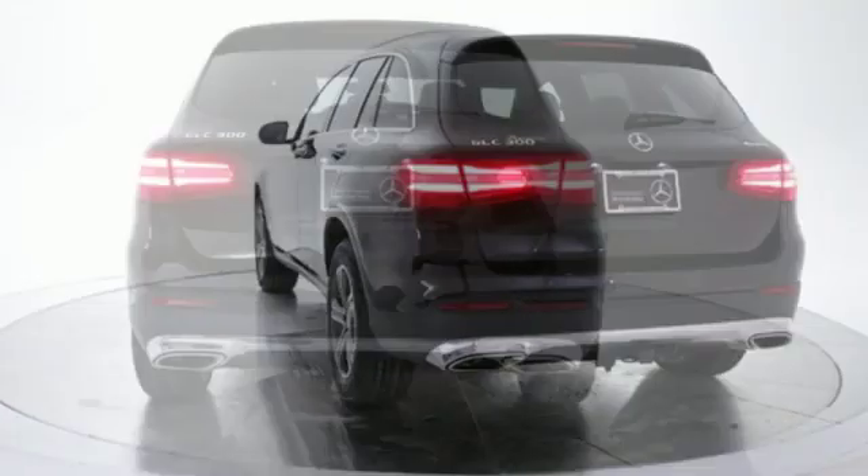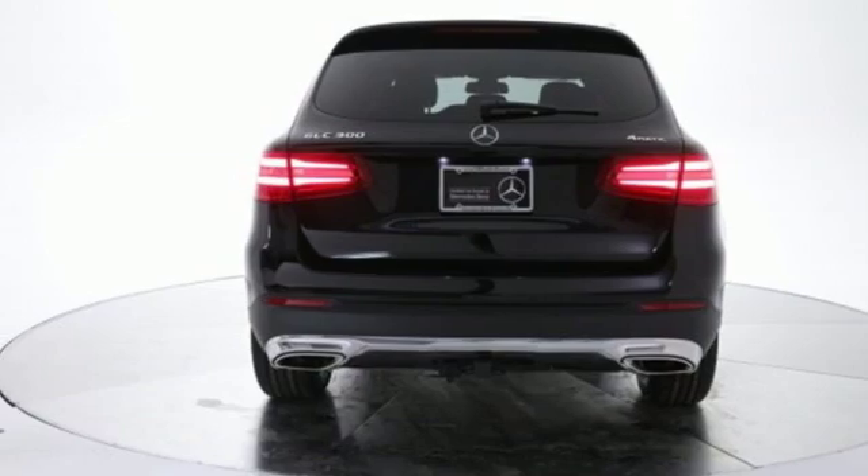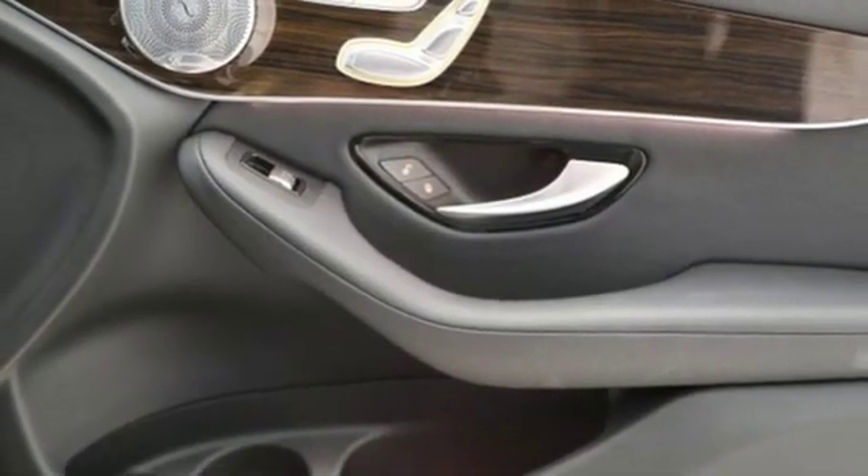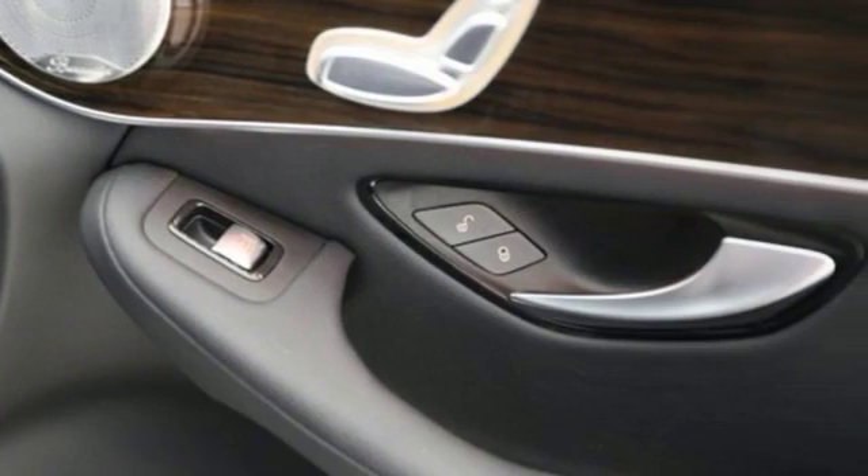Auto dimming rear view mirror, embrace external memory control, power tilting steering column, auto tilt away steering column, and intercooled turbo inline four cylinder engine.